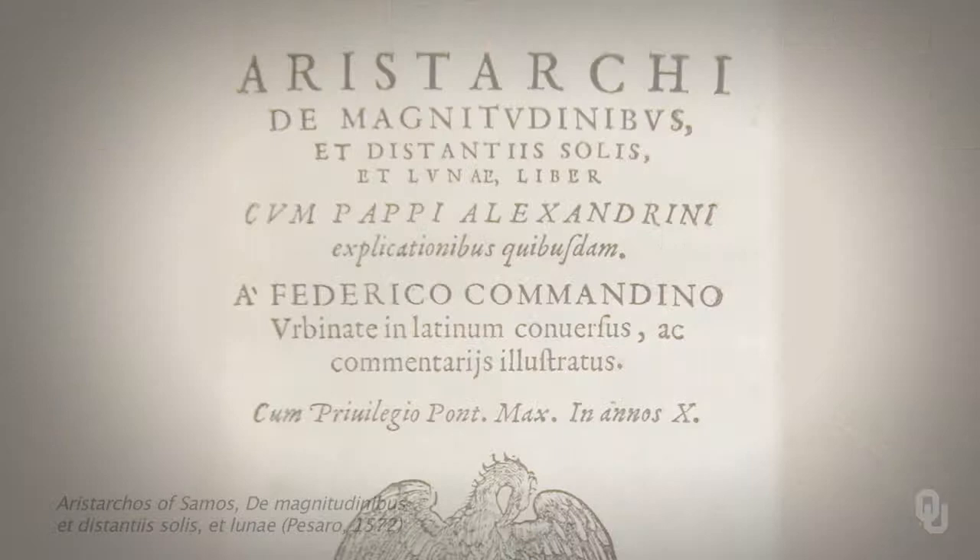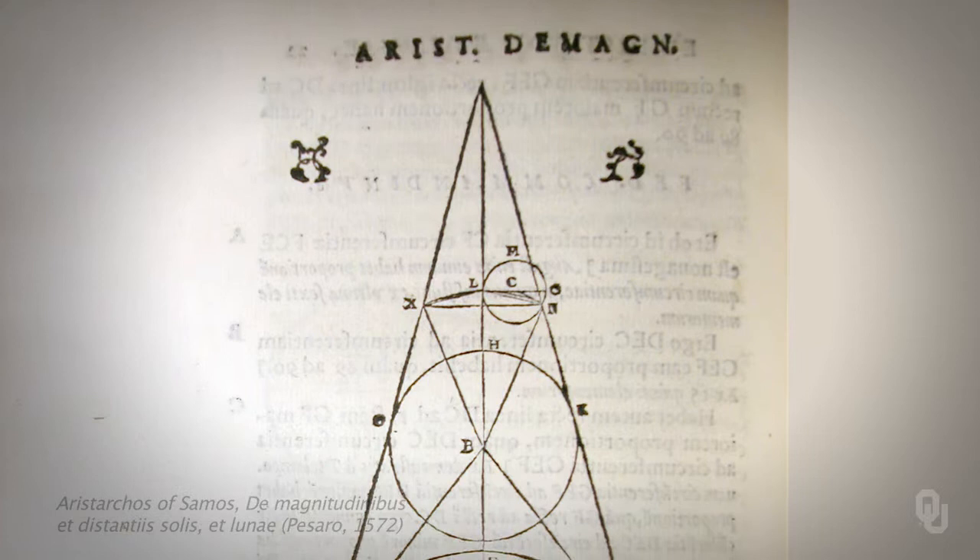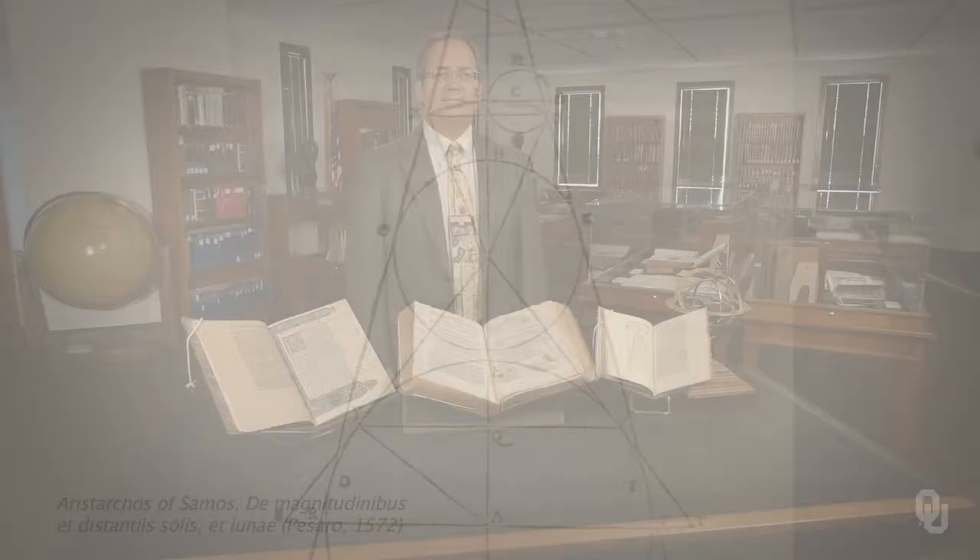That work did not survive, but in this book Aristarchus showed how to calculate the sizes and distances of the Sun and the Moon. From the second century forward, the sizes and distances of the Earth, Moon, and Sun were known. This is the first printed edition.